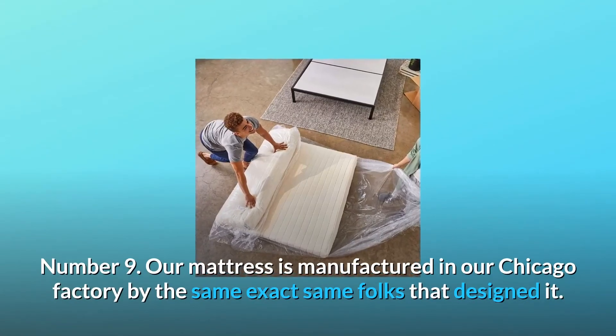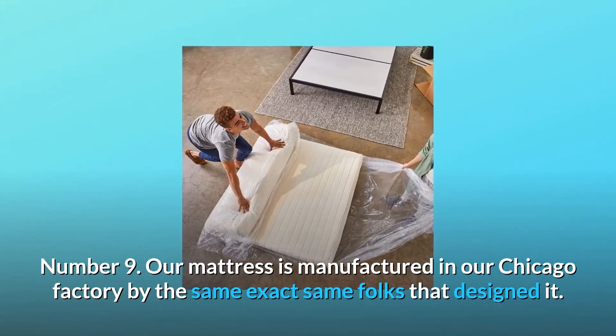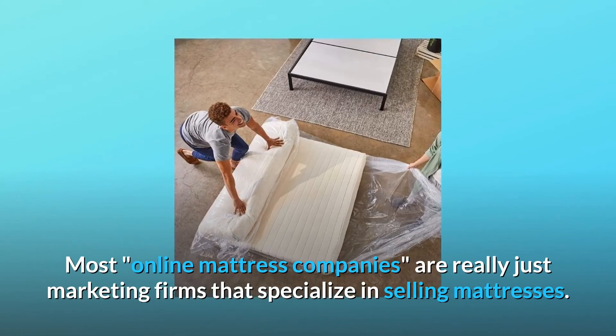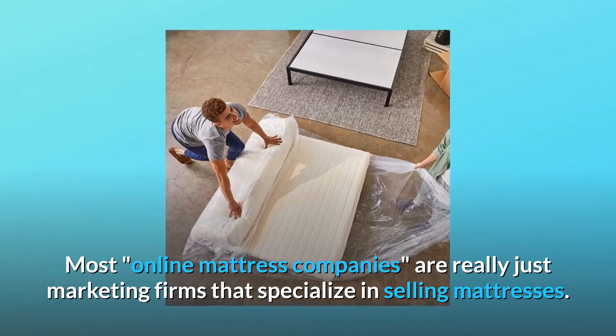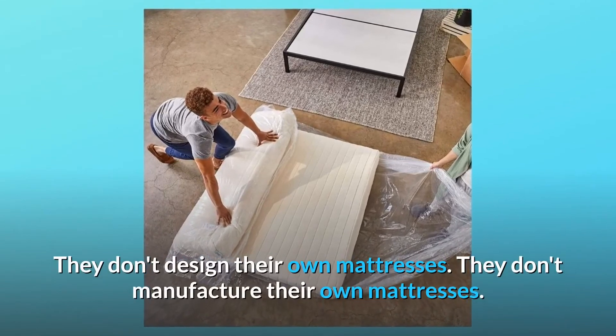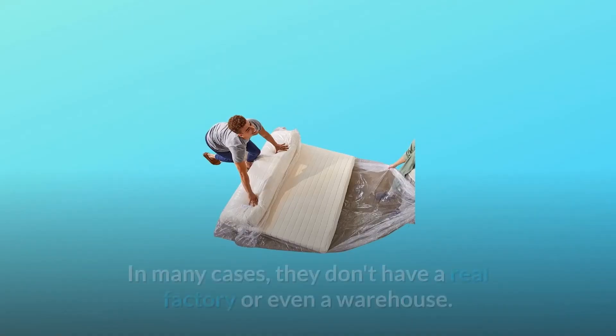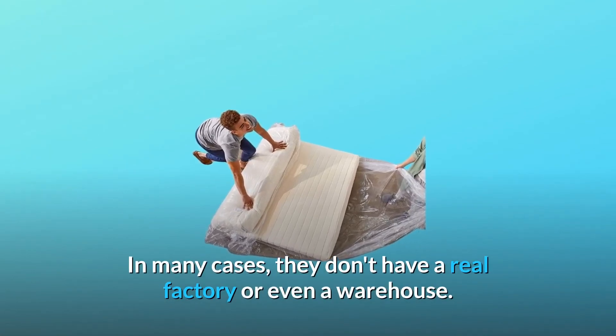Number 9: our mattress is manufactured in our Chicago factory by the same folks that designed it. Most online mattress companies are really just marketing firms that specialize in selling mattresses. They don't design their own mattresses, they don't manufacture their own mattresses, and in many cases they don't have a real factory or even a warehouse.